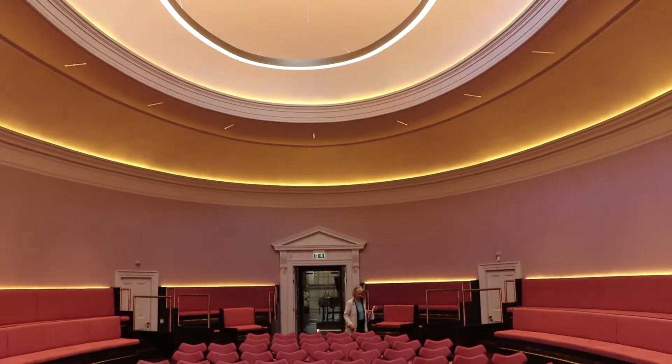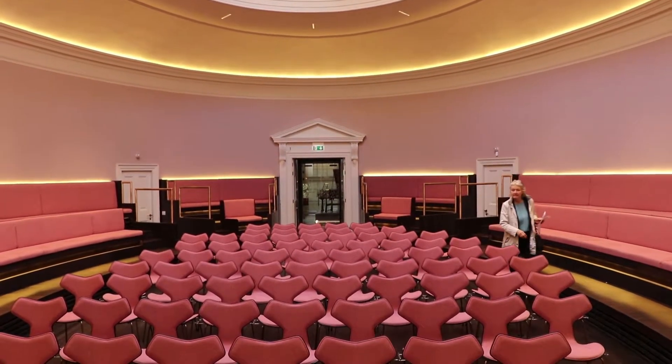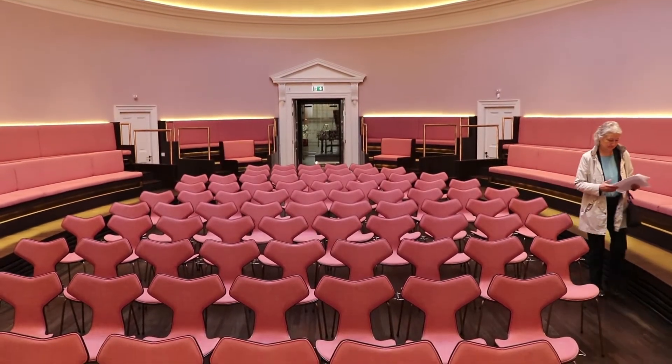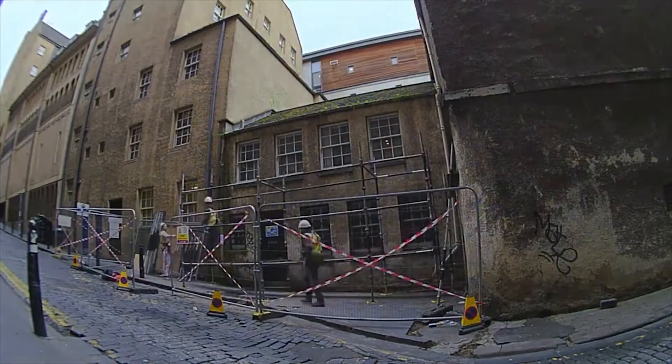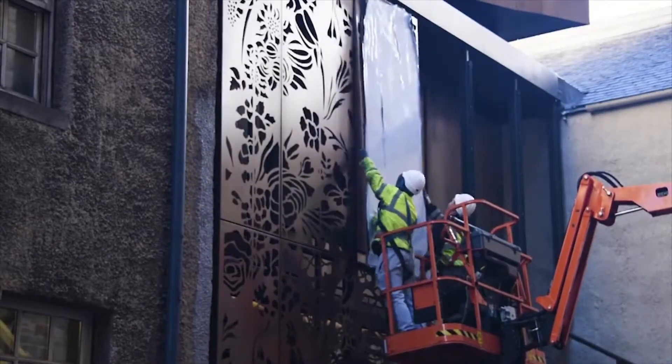Here we are in Nidre Street in front of St Cecilia's Hall, which is Scotland's oldest purpose-designed concert hall, built in 1763 by Robert Milne. The work here is now finished and we have a wonderful completed project.